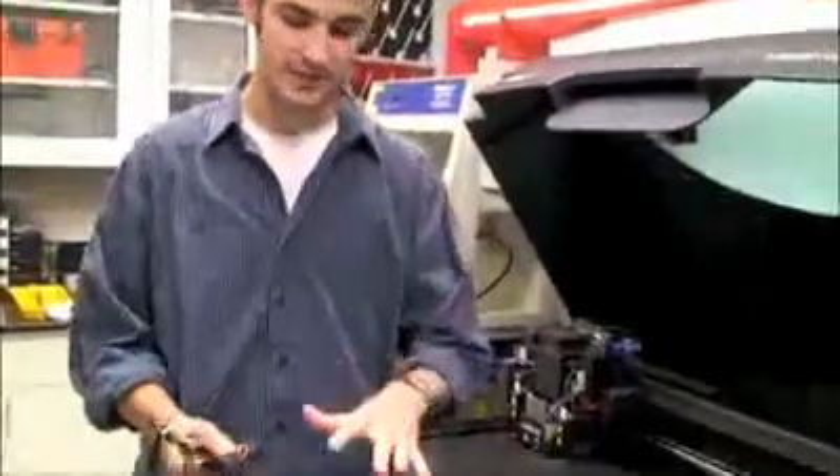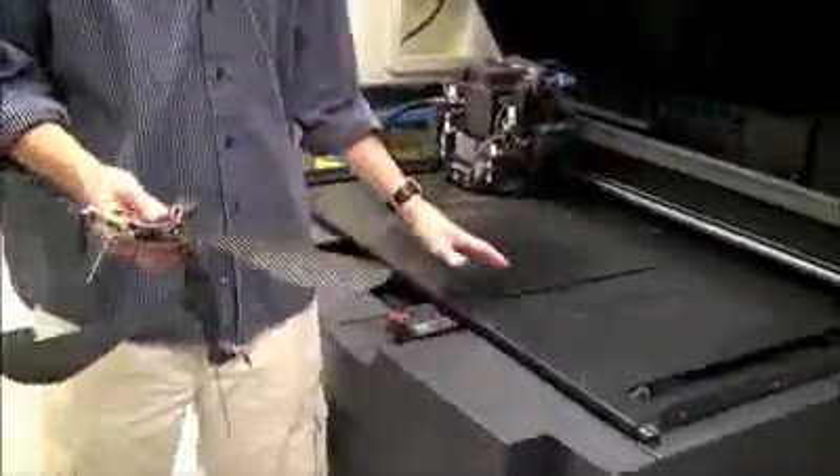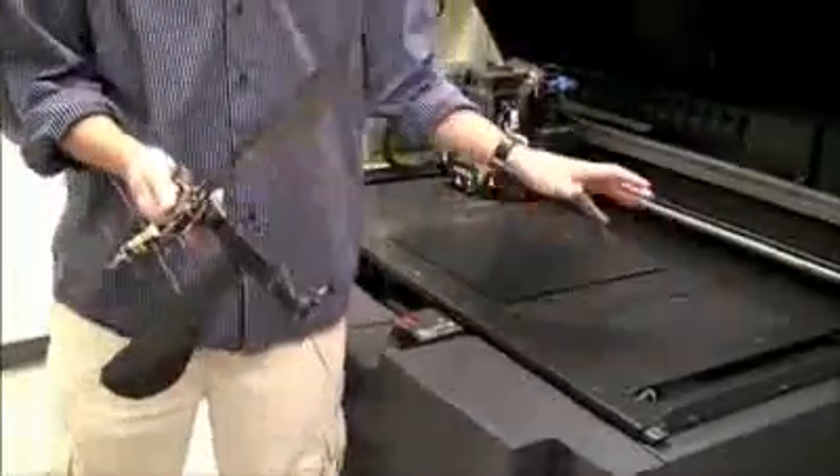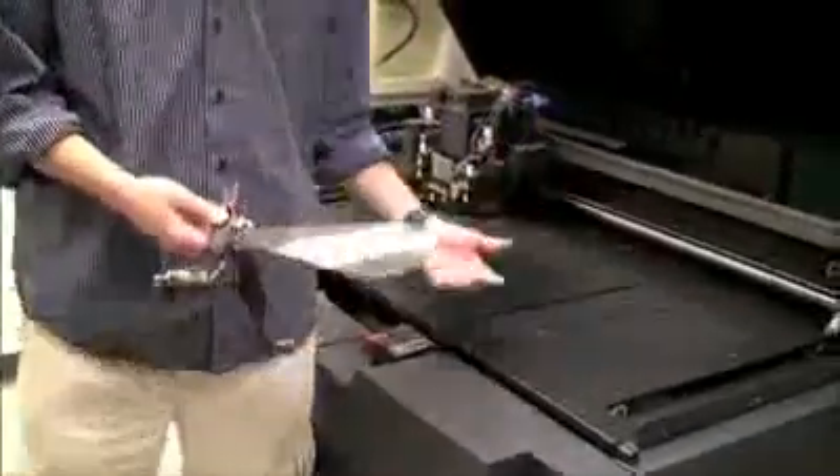It enabled the creation of these things, because anything that I think of I can print out. Low cost, minimal time. I don't have to have machining skills, and it works while you wait.